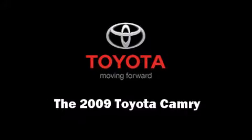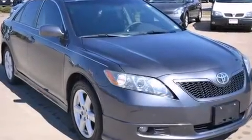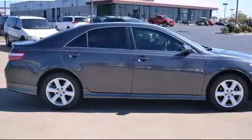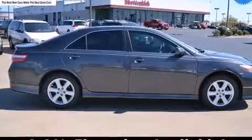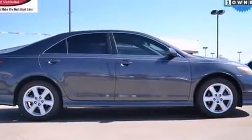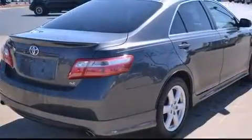Climb inside the 2009 Toyota Camry. With fewer than 45,000 miles on the odometer, this four-door sedan prioritizes comfort, safety, and convenience. It features a front-wheel drive platform, an automatic transmission, and a 2.4-liter four-cylinder engine.